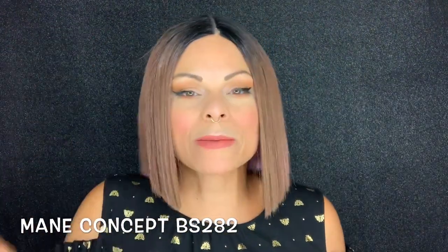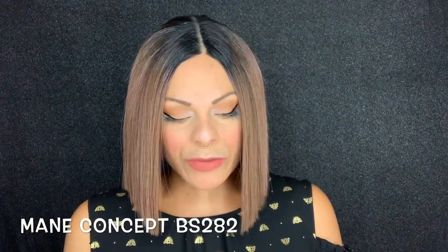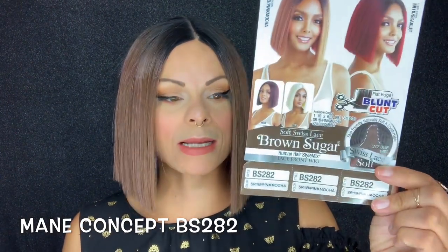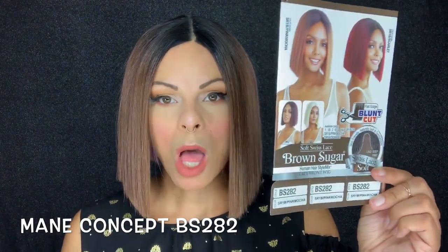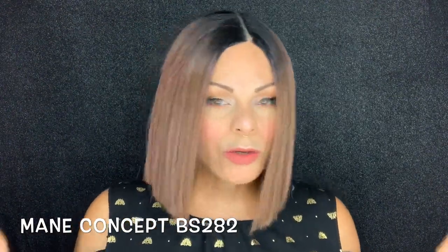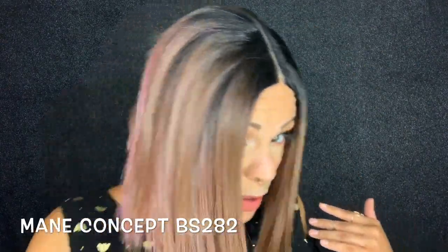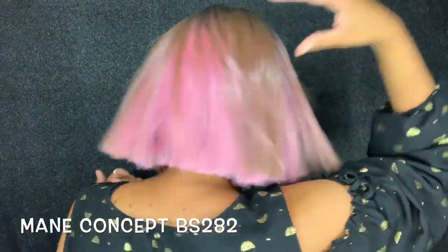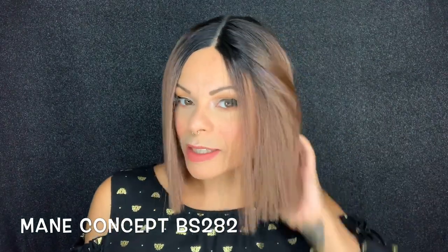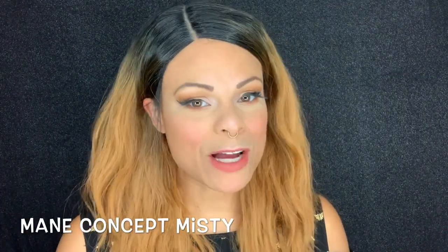This next wig is from In Concept, BS282. I got this wig because of the color, and the coloring was so pretty. However, it was just done so wrong — the wig was thin as can be, and the pink in the back was just shoved in there; it didn't blend. I loved the idea of what the color should have been, but the color in the back was all kinds of wrong, so it was a no-go.